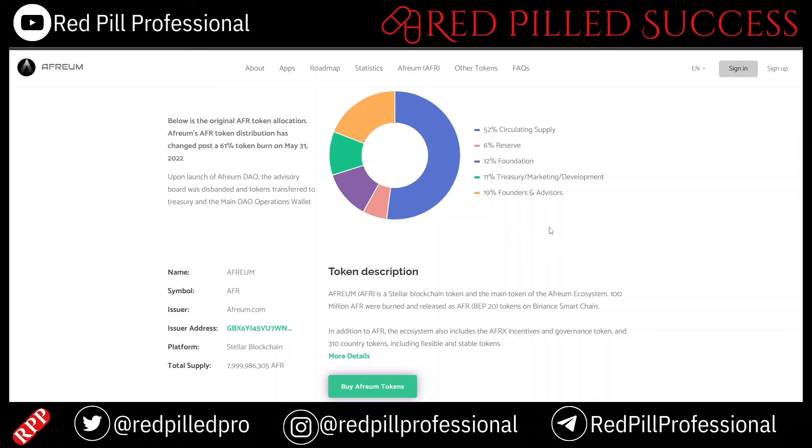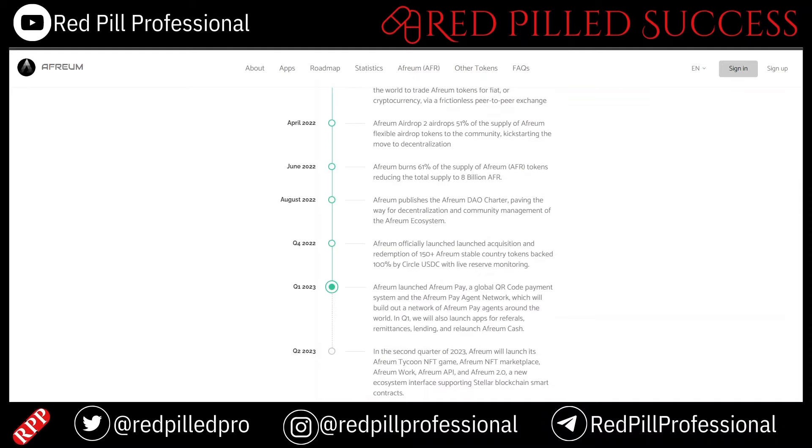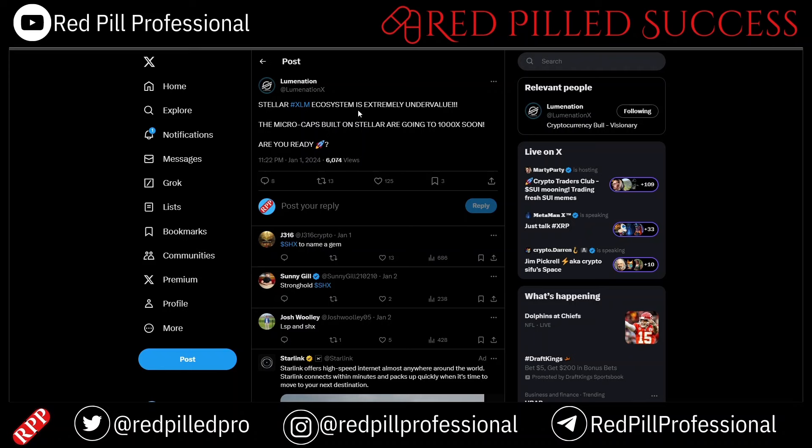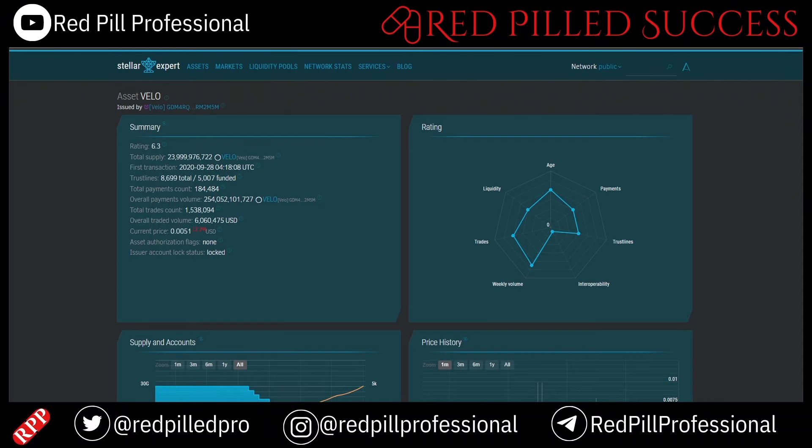I haven't looked too deeply into any of these in particular, but I am becoming more and more interested in the entire XLM ecosystem, especially once I began to look more into the connections it has to things like XRP and the PayPal mafia. I first came across SHX of course, but I do believe there is a lot more potential there, so I will probably begin talking about these kinds of projects more and more often.